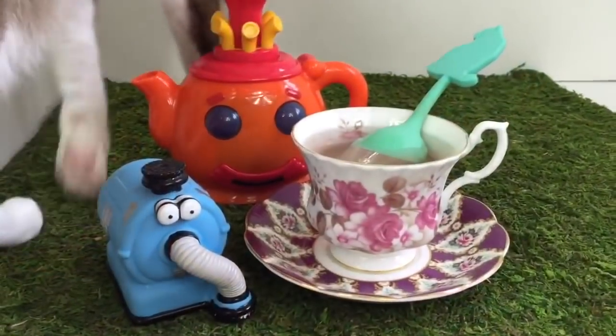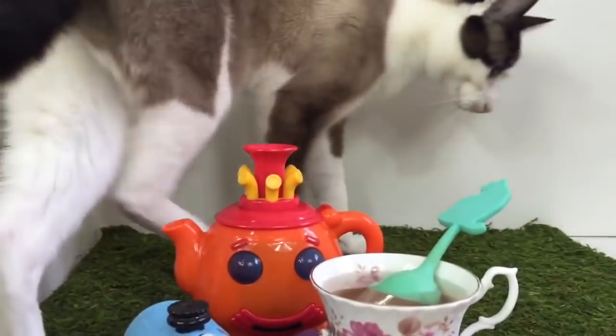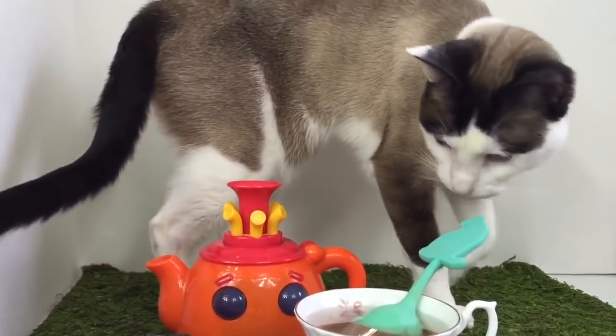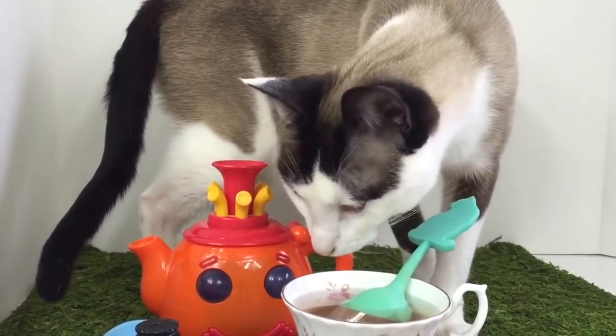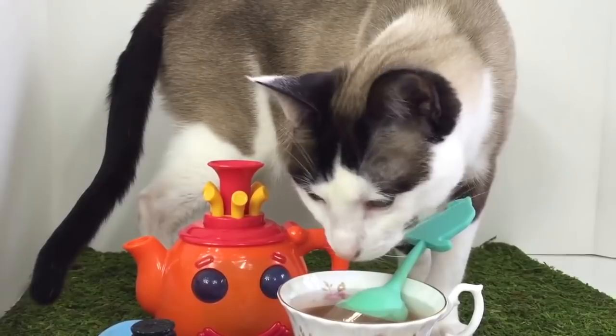We have a guest at our tea party. It's Kitty. She sees another little kitty in her tea. Hi Kitty. She knows it's hot.